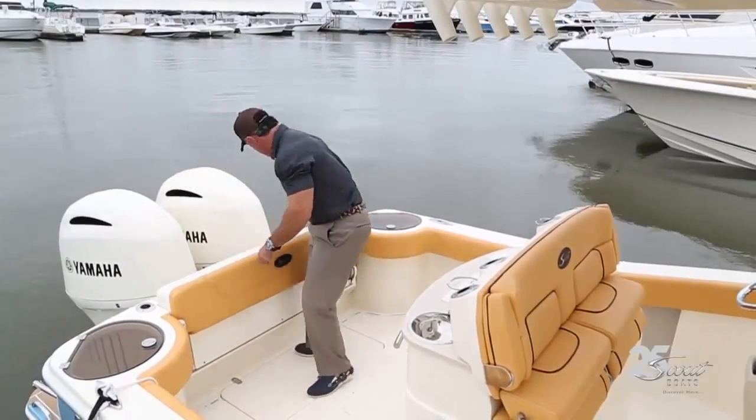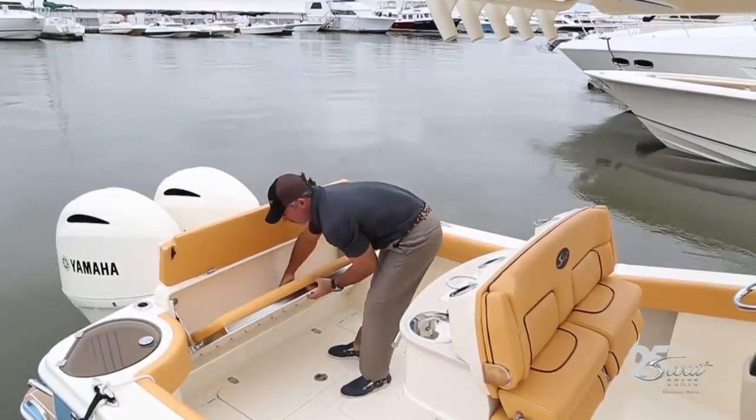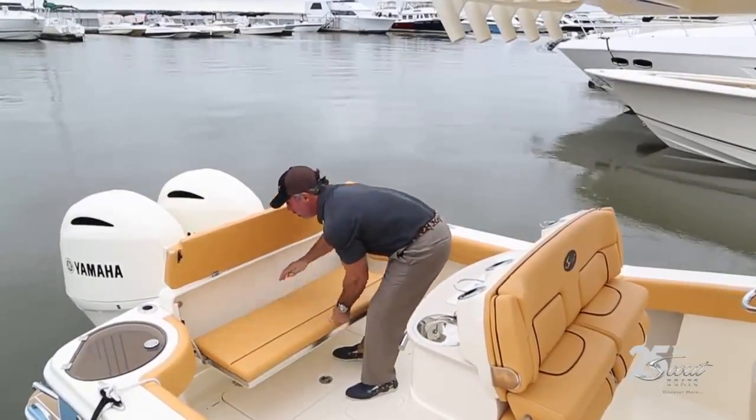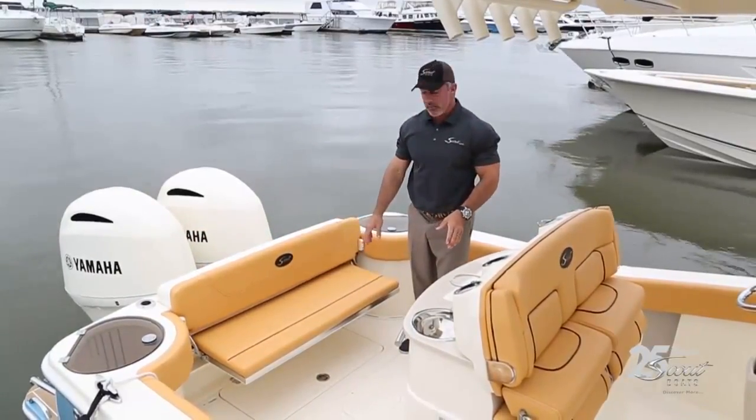Or you can fold the wave gate up and lock it in place — the backrest slides up, the stern seat slides out, the backrest goes down, and now you have a nice stern seat in the back of the boat.